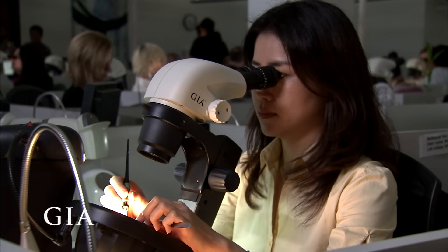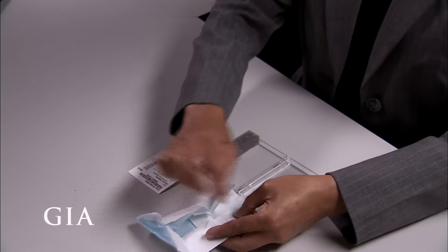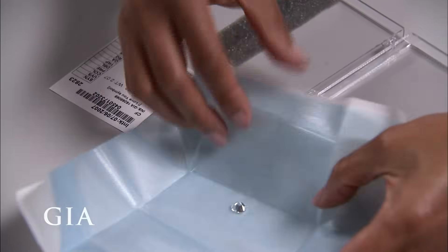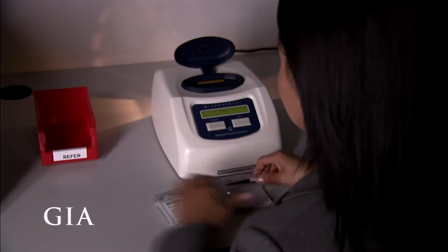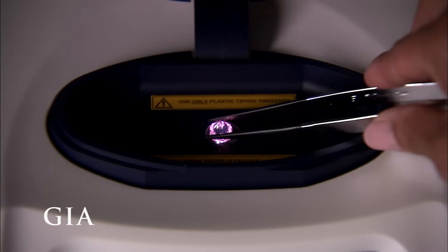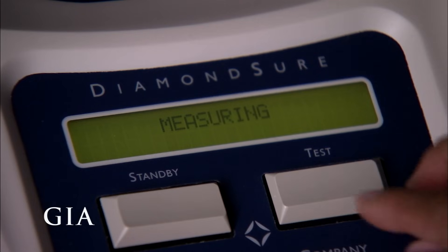Scientific precision is critical as expert gemologists examine each diamond under tightly controlled lighting and viewing conditions. Each diamond travels through the lab in a nondescript case to be graded consistently and objectively. First, it is tested to determine whether the diamond is natural or lab-grown; if synthetic, it would be pulled out of the queue and subjected to a separate procedure.